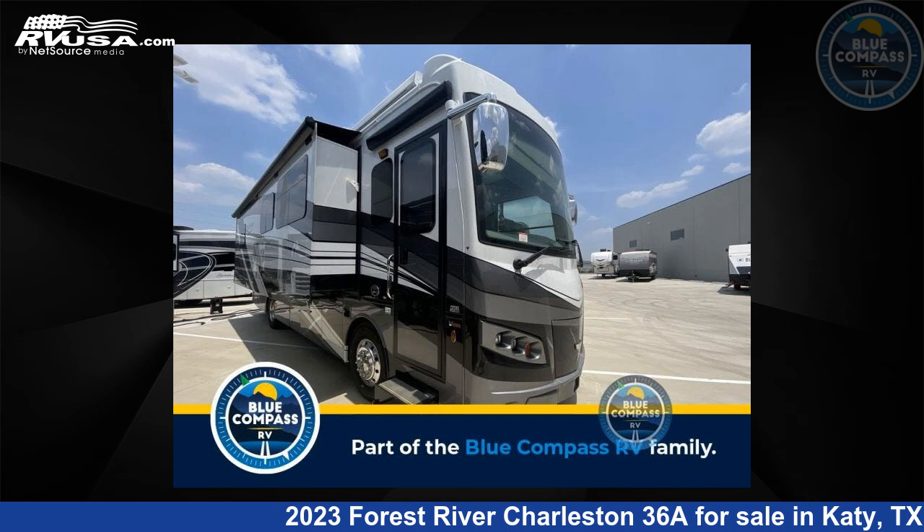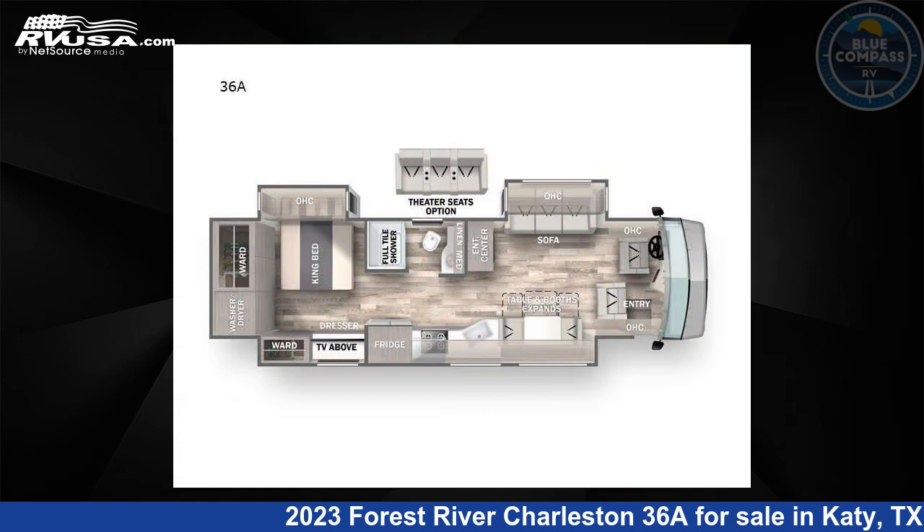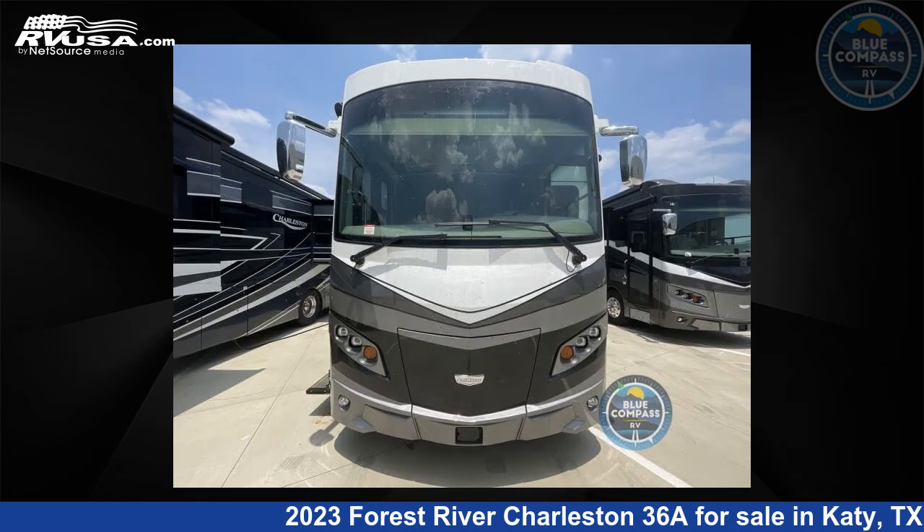This 2023 Forest River Charleston 36A is a Class A RV. It is located in Katy, Texas, 77494 and is offered for sale by Blue Compass RV, Katy, TX.